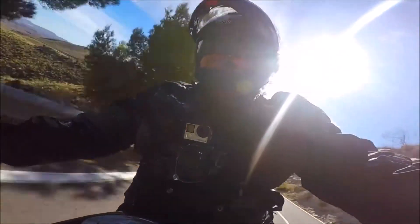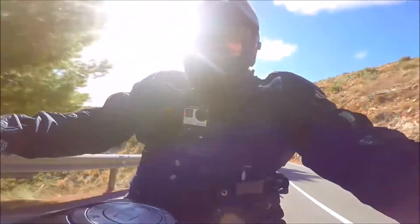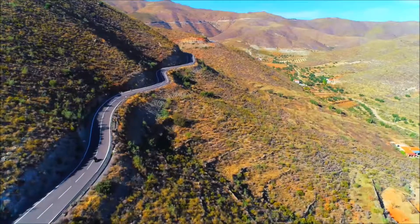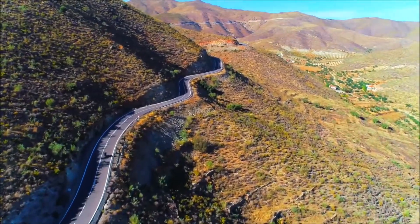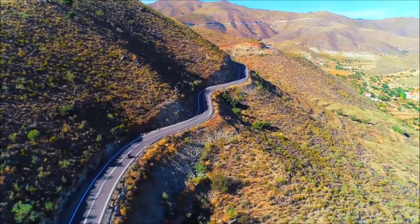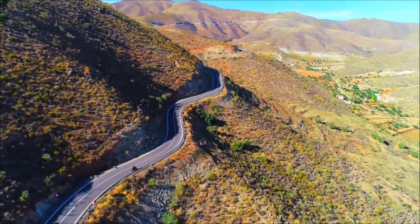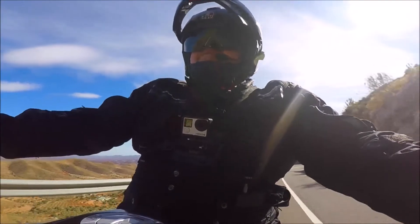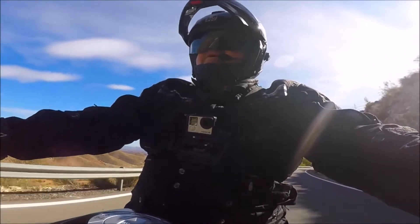It's got lovely power. We're doing 39 miles an hour in fifth gear and it's just pulling beautifully out of the corner. Easy to ride, easy to turn in, and it brakes really, really well — what else would you expect from a modern motorcycle?